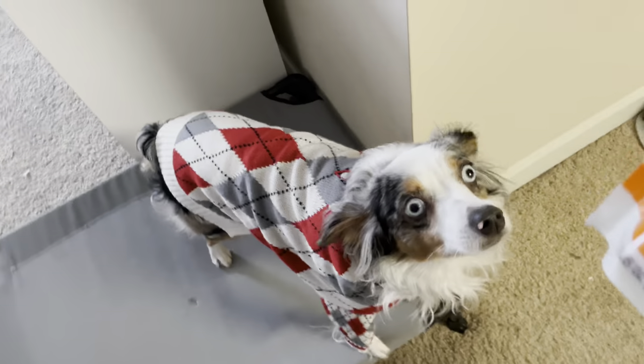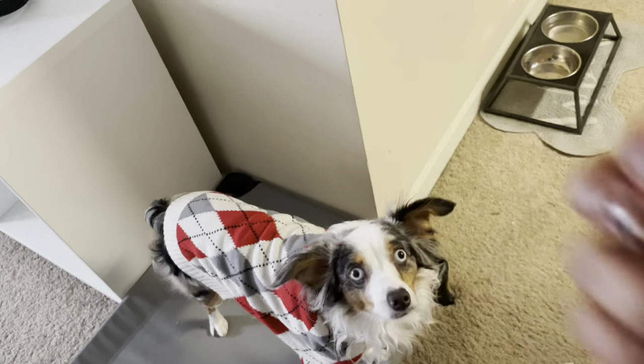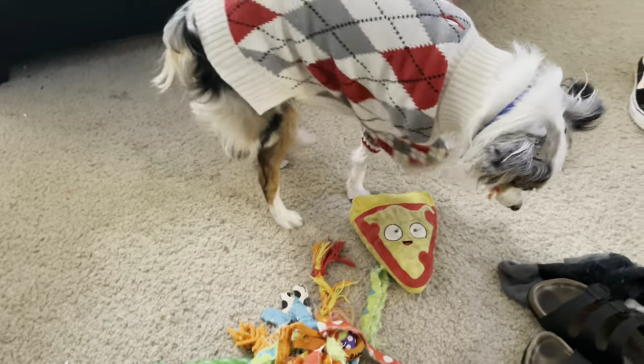I'm gonna give him a treat since he sat there and let me put the sweater on him — place! Good boy Grizz. I'm gonna give you a treat buddy — he loves these, these are his favorite. Good boy, good boy Grizz, you look so cute! Alright, I'm gonna take it off. We have come to the very end of this video. I don't really think he's feeling that sweater — he hasn't worn clothes since last year. I gotta do another pup-date vlog so I can let y'all know how he's been doing.